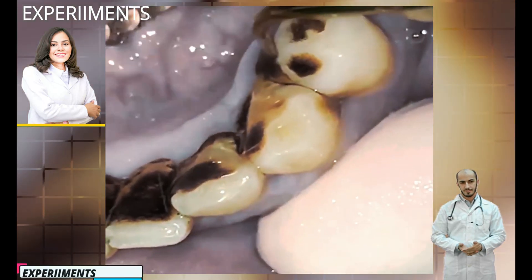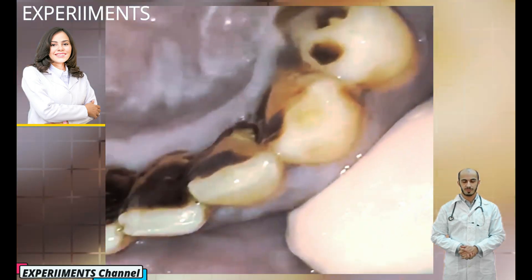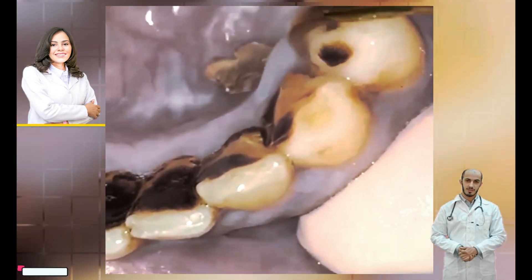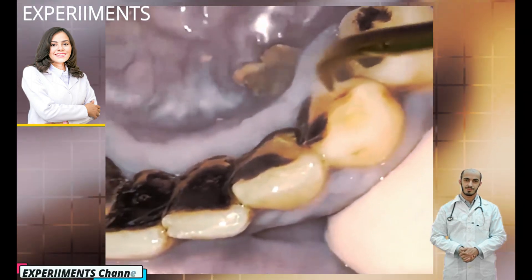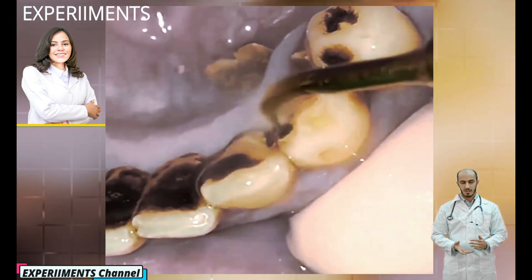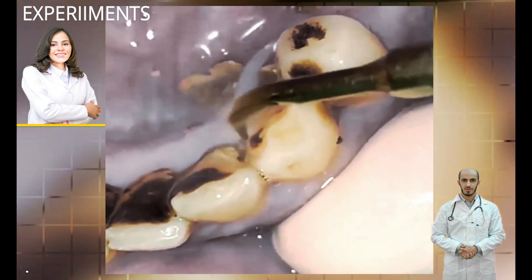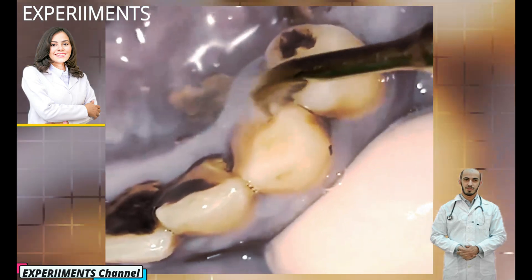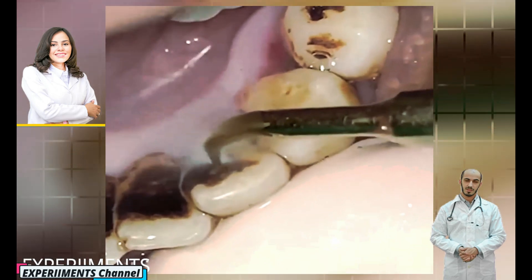If you've ever noticed that your teeth are coated with a fuzzy-like film after eating, you also know that brushing and flossing your teeth can remove it most of the time. Yet when allowed to remain on the surface of the teeth, this white paste substance known as plaque can harden into a calcified version called tartar, or dental calculus, similar to concrete. Calculus forms on teeth as thousands upon thousands of bacterial cells bundle together, and it's very difficult to remove. In fact, only dentists can remove plaque once it has calcified.